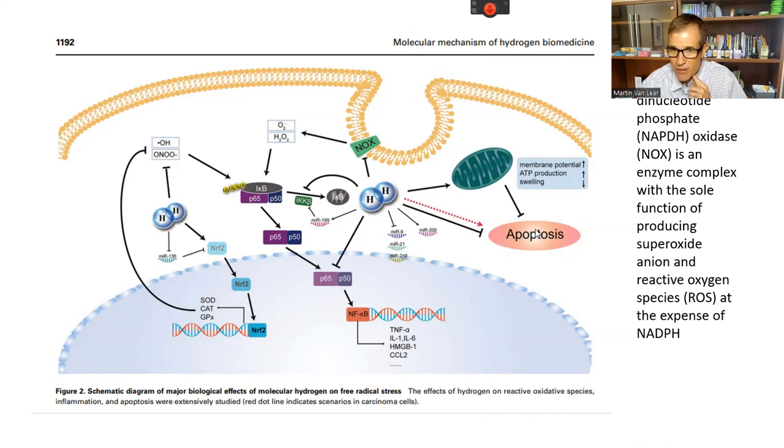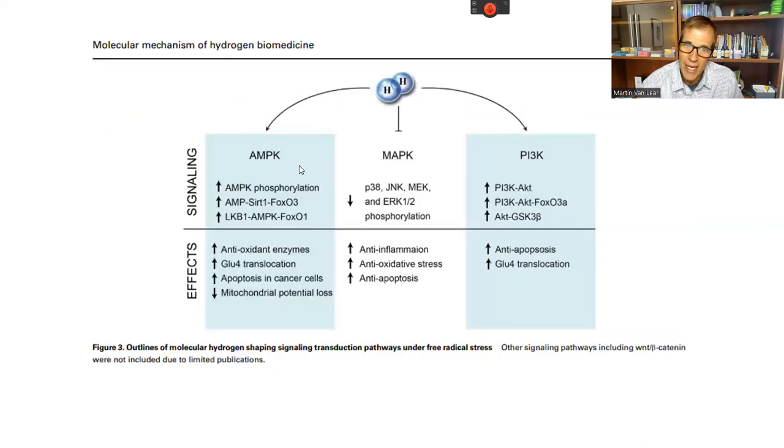Hydrogen also encourages apoptosis — cell death — which is favorable in cancer, where you want those cells to die. It upregulates the NRF2 system, increases membrane potential, increases ATP production, reduces swelling, and activates AMPK, which in turn helps FOX-O3 and SIRT-1. SIRT-1 was made popular by David Sinclair's research on NAD. Activated hydrogen boosts SIRT-1 — part of an anti-aging suite of enzymes and gene systems. It also decreases mitochondrial loss and increases anti-inflammatory mechanisms.